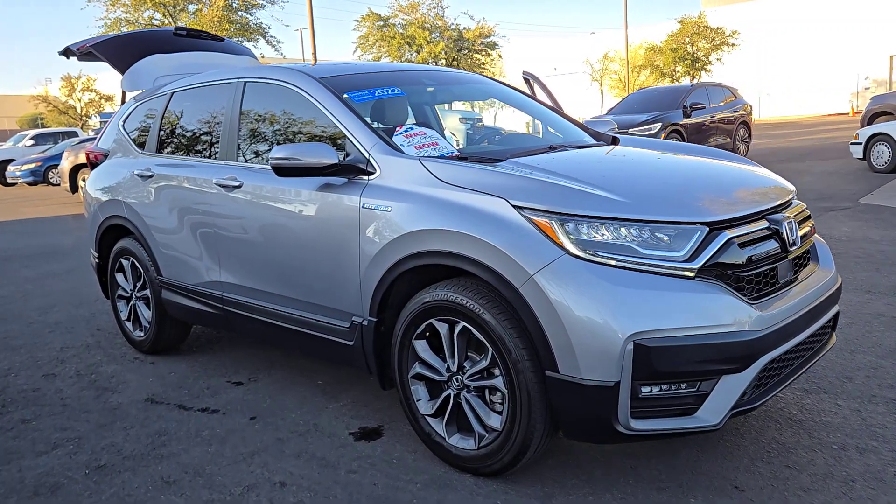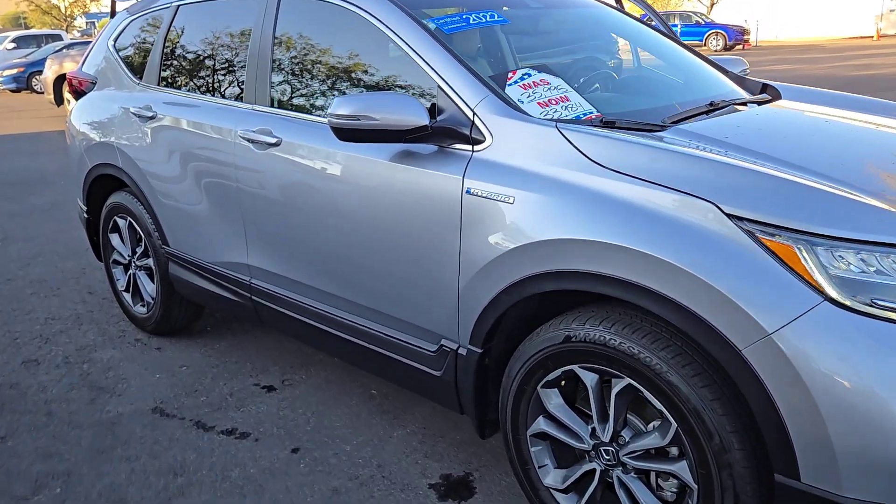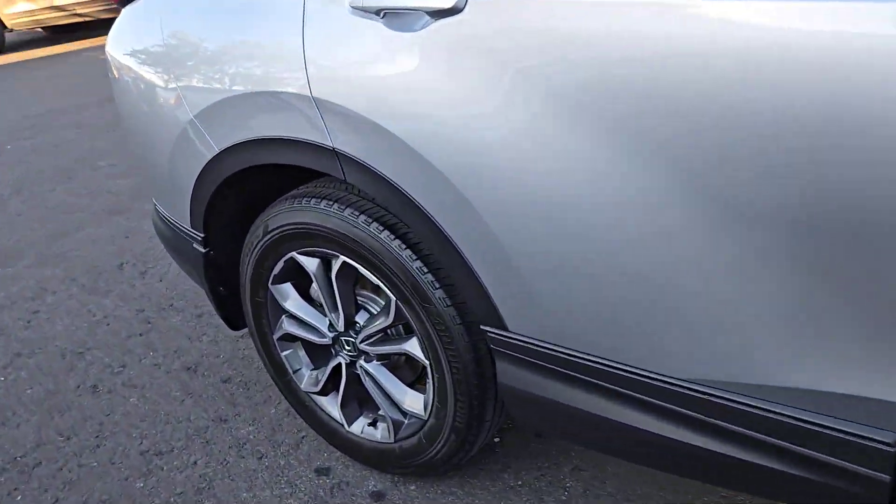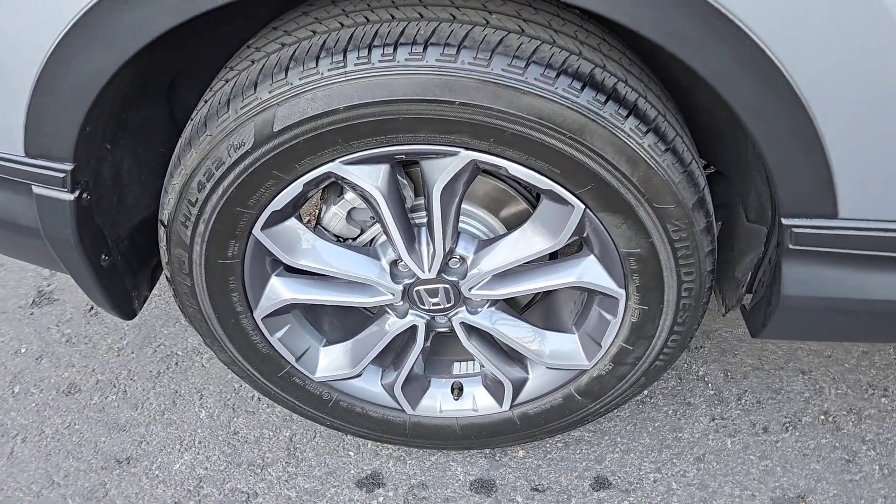Take a moment to check out the 2022 Honda CR-V Hybrid. With less than 25,000 miles on the odometer, this vehicle stands out from the rest.